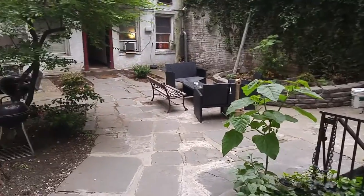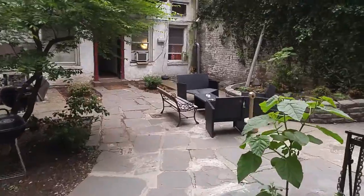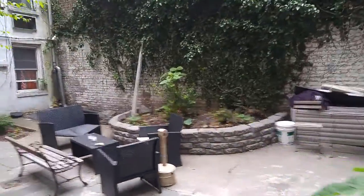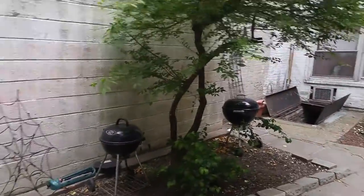We're here at 13th Street. It's a rear building, with a courtyard garden for shared use by the tenants. Pretty tranquil, very European feel. You can barbecue back here.